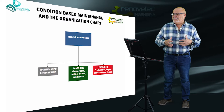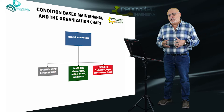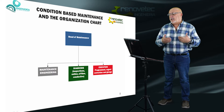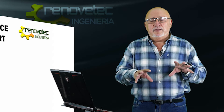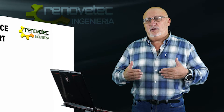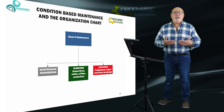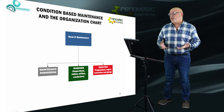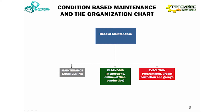What is the organization chart of a condition-based maintenance department? It is very different from the organization chart of a traditional maintenance department. In a traditional department, we organize maintenance in professional families: the head of maintenance, with sub-departments like mechanical, electrical, and instrumentation. But in optimized maintenance, this division by professional families has no sense. Our proposal is to divide the organization chart into three sub-departments: not mechanical, electrical, or instrumentation — but a maintenance engineering department, a diagnosis department, and an execution department.